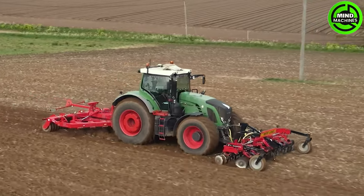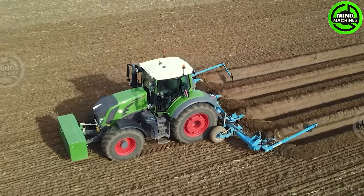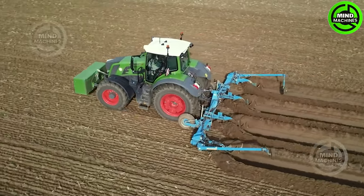The smooth operation of the soil plowing machine effortlessly creates furrows, simplifying the preparation for a new agricultural season for farmers.